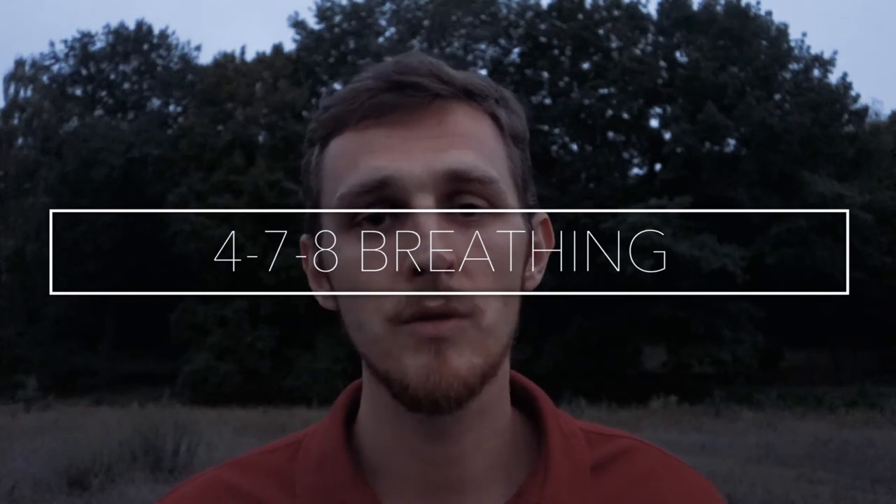Technique number 19, Andrew Weil 4-7-8 breathing. I've made a separate video about this technique. It's a very powerful technique invented by holistic health practitioner Dr. Andrew Weil. It's especially useful for people who have problems falling asleep — it down-regulates your nervous system, helps you calm down before going to sleep, and improves sleep quality.